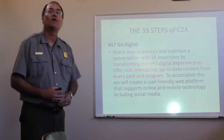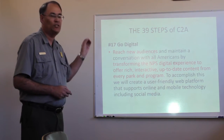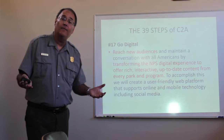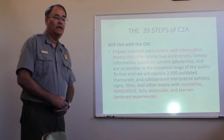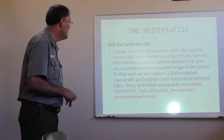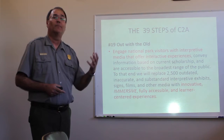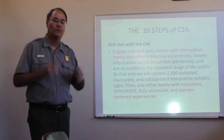Another step talks about going digital — reaching new audiences with a National Park Service digital experience that's rich, interactive, and up-to-date content from every park and program. So with the Minecraft project and virtual reality, as things develop at Bent's Fort, we are able to update our offerings online and keep everything current. Finally, there's a step about engaging national park visitors with interactive media — walking through the rooms of the fort in Minecraft — specifically calling for innovative, immersive, fully accessible, learner-centered experiences. That's what this whole project is about: immersing people who aren't able to come to Colorado in a Bent's Fort experience through Minecraft, virtual reality, and 3D imaging.